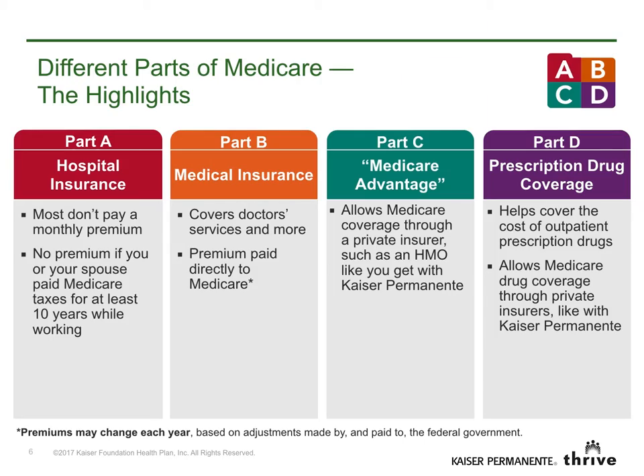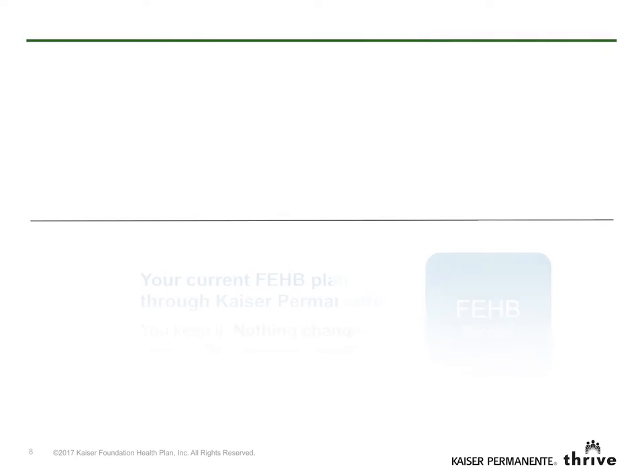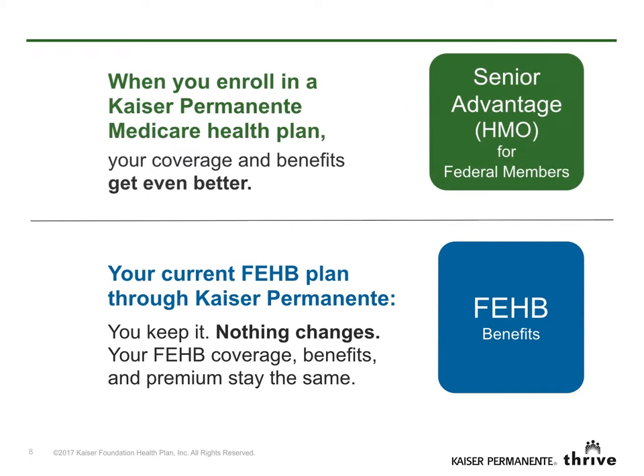Now let's cover how our Medicare Advantage health plan works with your current FEHB coverage. You must be a Kaiser Permanente FEHB member to enroll in Kaiser Permanente Senior Advantage HMO for federal members. If you're eligible, when you turn 65, you can enroll in Medicare Parts A and B, and then enroll in Kaiser Permanente Senior Advantage for federal members. When you do, your coverage and benefits get better than the ones you get with the FEHB option you have now.